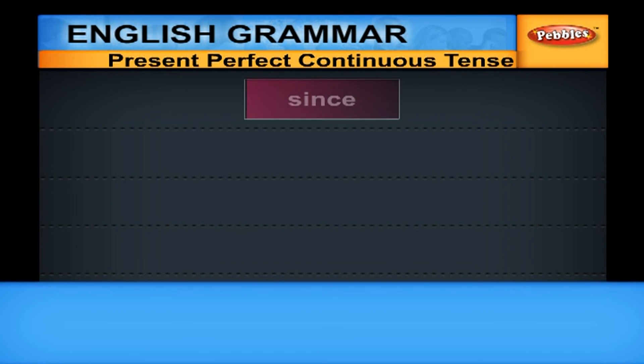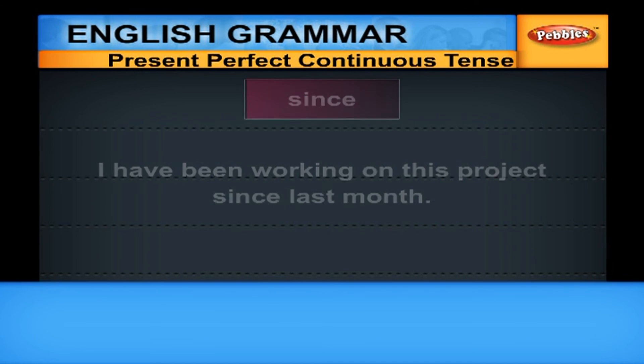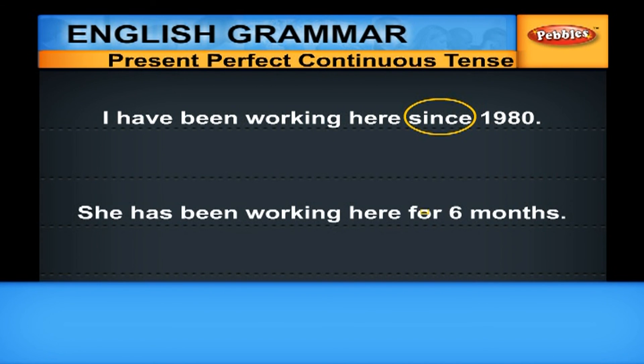If we are going to say from which point the work has been going on, we use 'since'. For example: 'I have been working on this project since last month.' 'I have been working here since 1980.' We use 'since' when we refer to the time at which the action started, and 'for' when we talk about the duration.